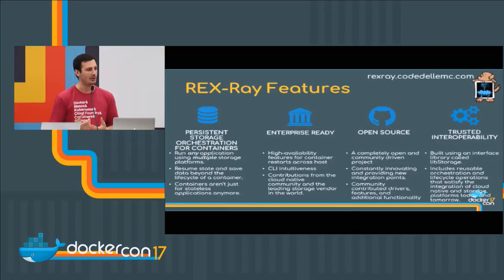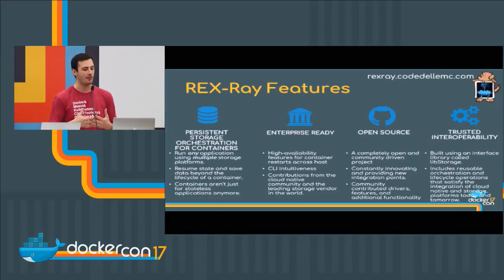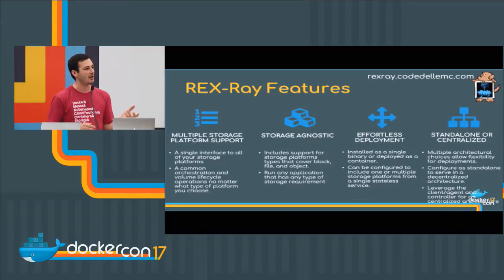We also have a package called Lib Storage. A lot of people have heard of Rex Ray but may not know that Lib Storage is actually the guts of Rex Ray — it holds all the pieces for storage orchestration and the storage lifecycle. Rex Ray is the northbound interface for things like Docker volume driver registration. We have multiple platform support, and it's completely storage agnostic — we support everything from block, file, and object. Deployment is effortless with a very simplified architecture including a curl-bash install and a Docker container install.